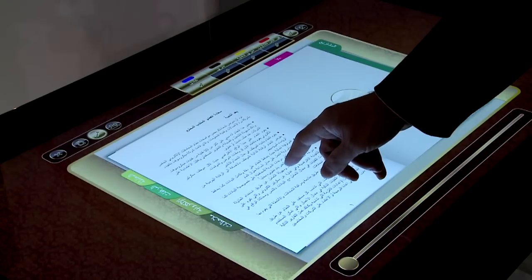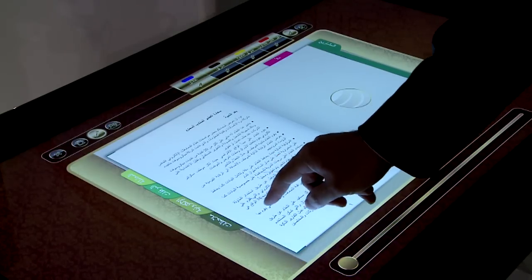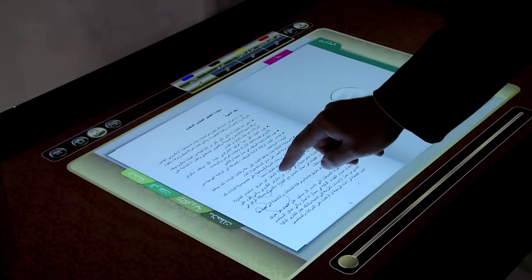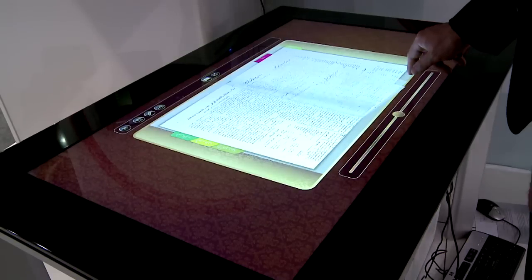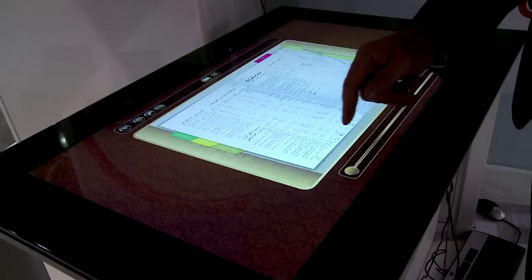I'm going to write 'no objection' in Arabic, which is 'La Manu'. If I made a mistake I can always erase by pressing the eraser icon, and to save you just click back on the pen icon — the annotation is saved. You flip forward and backward and the annotation is still there.